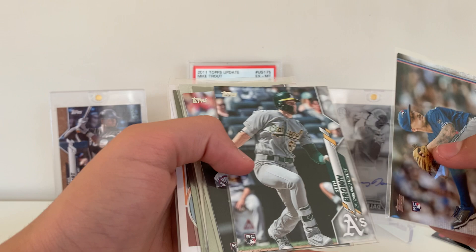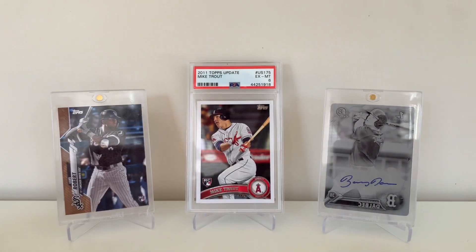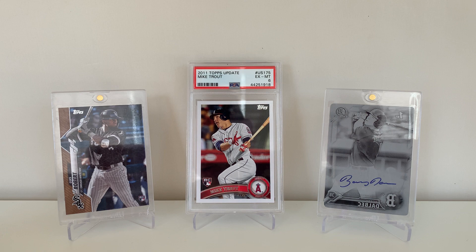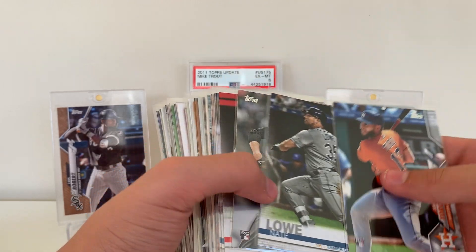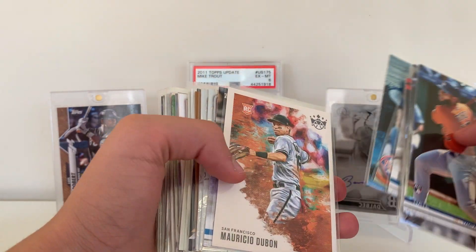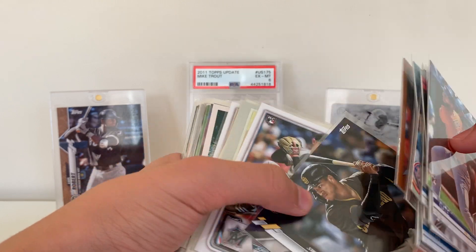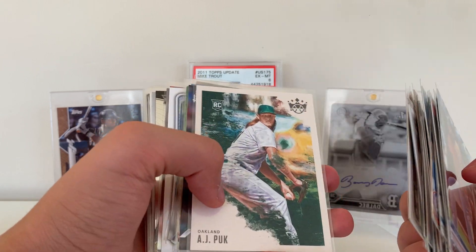We also got a Sean Reed Foley, Seth Brown, and a Jordan Yamamoto. Nothing huge, but a lot of true rookies — I'd rather have rookies than random inserts. We got Abraham Toro, Nate Lau, Alex Young, Francisco Arcia, a couple of Corbin Burns — he had a good season. Brennan Rogers, Kingery, Joey Lucchesi blue foil, Mariso Dubon, Ryan O'Hearn, Hans Kroos Bowman Chrome, Tim Cate Bowman Chrome, another McKay, Trent Grisham opening day, Jordan Yamamoto, Abraham Toro, another Lucchesi, another Dubon, another Puck.